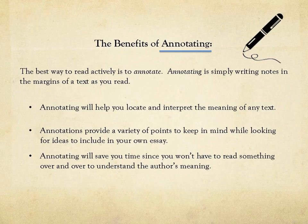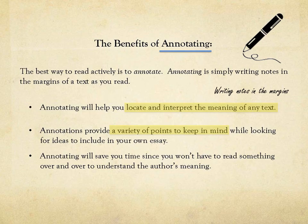As you're reading actively, you'll want to annotate. There are many benefits of annotating. Annotating is simply writing notes in the margins of the text as you read. Annotating will help you locate and interpret the meaning of any text. Annotations will give you a variety of points to keep in mind, and annotating will save you time.